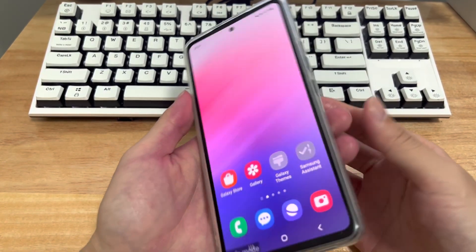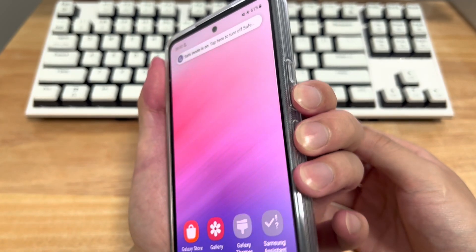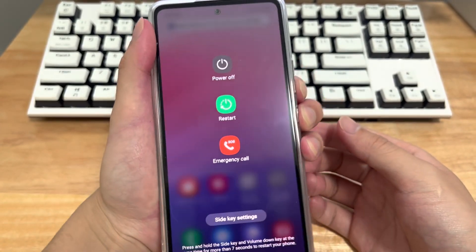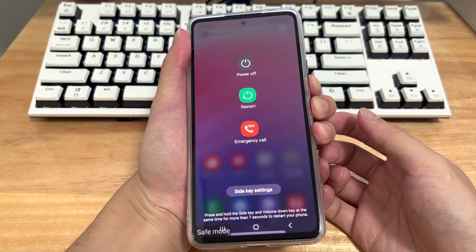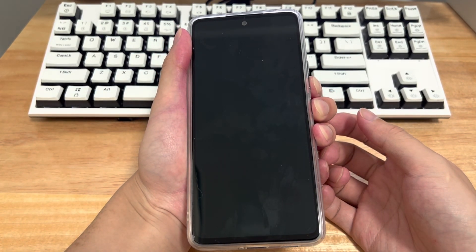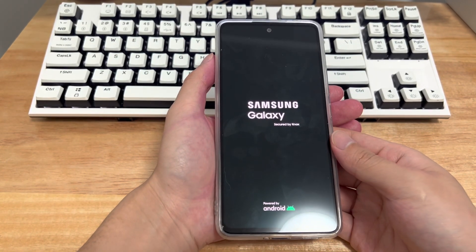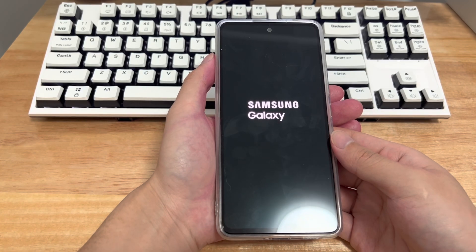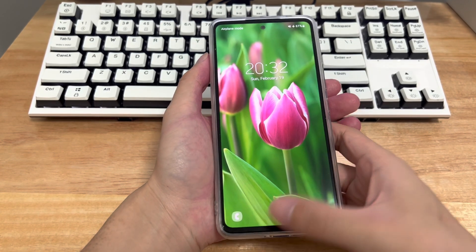Second, you can hard reboot your Android phone. Determine the hard reset key combination according to your device brand — on Samsung, for example, it is the power button and the volume down button. Press and hold the combination for 10 to 15 seconds until the brand icon appears, then let go. Wait patiently for your Android phone to restart, then check whether it has exited safe mode.